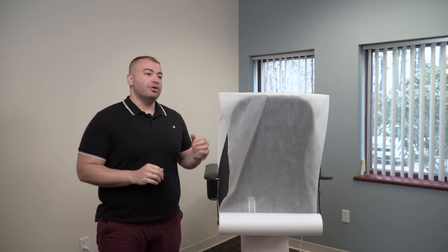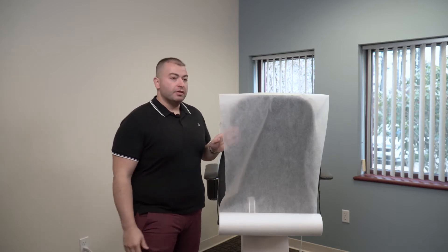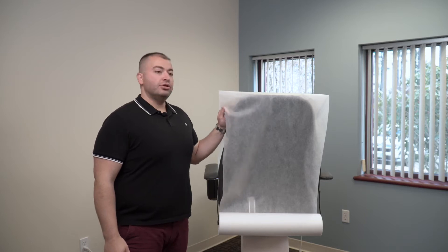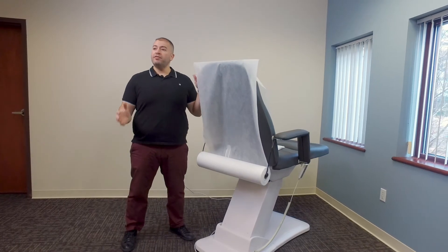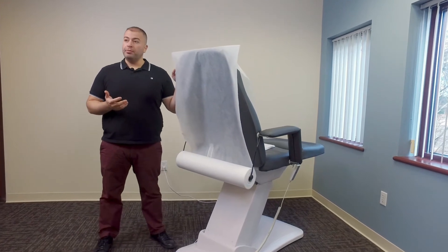Hi everyone, Vahan here from Source One Beauty, here to introduce our exclusive disposable bed sheets. These sheets are great for any salon or spa that prefers to use disposable sheets as opposed to having a laundry service, and these are way better than table paper.